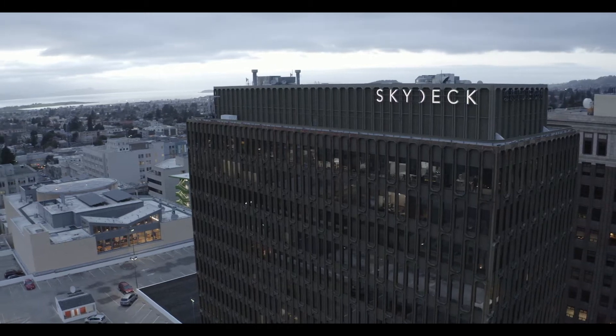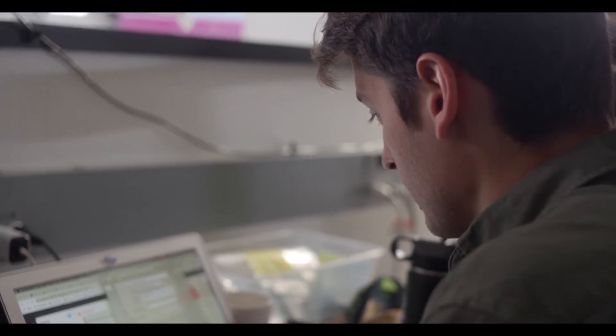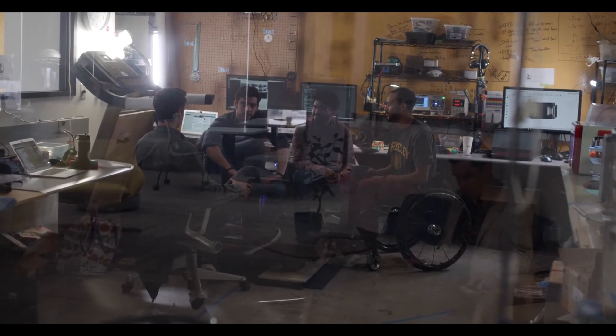We're at the Skydeck Accelerator in Berkeley, California. We have a working space where the Evolution Devices team gets together and we make some prototypes. Berkeley Skydeck is UC Berkeley's startup accelerator and incubator.